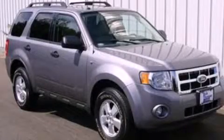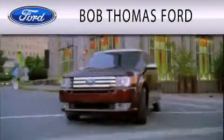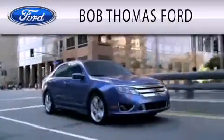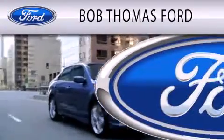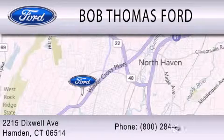Contact us today to schedule your opportunity to see this automobile in person. Bob Thomas Ford is dedicated to doing everything possible to ensure that the experience you have purchasing your vehicle is as pleasant as possible. We are located at 2215 Dixwell Avenue in Hamden.